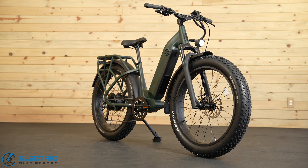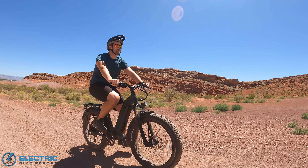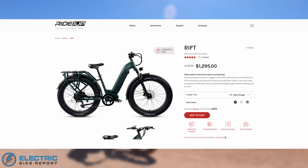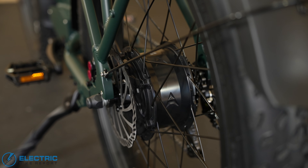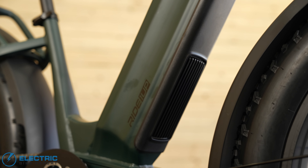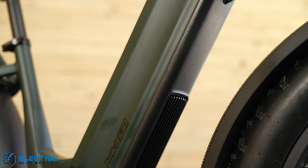The next highlight of the sale is the Ride 1 Up Rift. I've admittedly got a soft spot for this one as it's been taking residence in my garage for the last six months and I have used it on a lot of family rides. It's gone from $17.95 down to $12.95 for a cool $500 off. Its 750 watt motor produces 95 Newton meters of torque with awesome power, and it has helped me lug my kids around in a bike trailer. It has a massive 960 watt hour battery to feed that powerful motor and gives you a lot of mileage between charging.